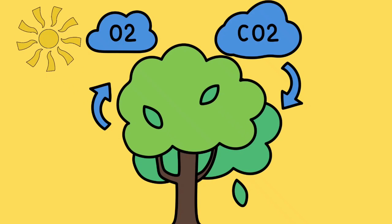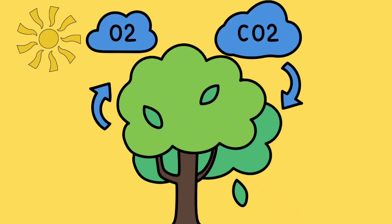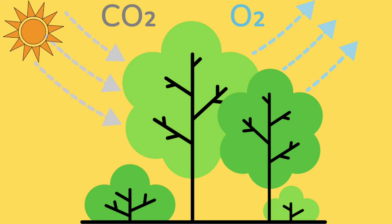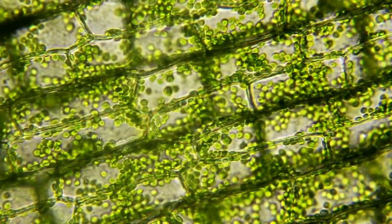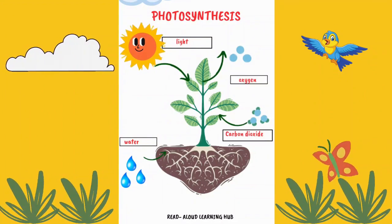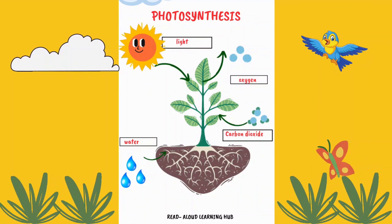Imagine if you could eat sunlight and air — that's what plants do, and they make it look easy. When they soak up sunlight, they also take in carbon dioxide from the air and drink up water through their roots. Then they mix it all together in their green leaves. The sunlight tickles the chlorophyll and the chlorophyll uses that energy to cook up a special recipe — it takes the carbon dioxide and water and turns it into sugar, which is the plant's food. And as a bonus, they release oxygen as a waste product, which is fantastic because we need oxygen to breathe.